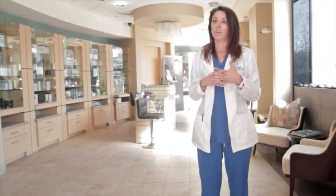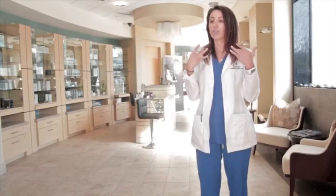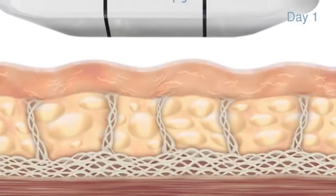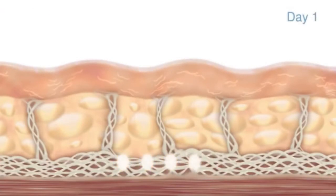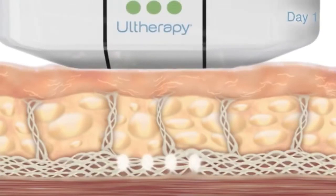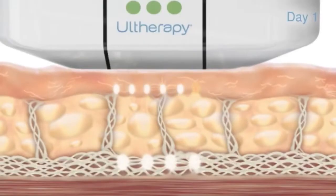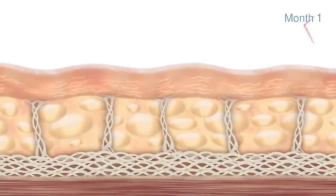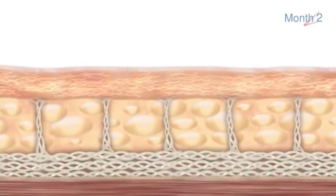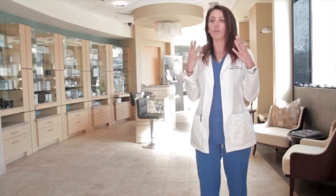Ultherapy is really unique in this industry. It uses ultrasound technology to stimulate the collagen in the deeper layer of your skin, so it can actually go as deep as a facelift without the surgery. It penetrates with the ultrasound using heat to get really deep into the skin, and through the ultrasound, we can actually see the layer of the skin that we are reaching. Through that heat, it stimulates the neocollagenesis, which helps your body build its own collagen, creating that lifting and tightening that we're all looking for.